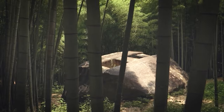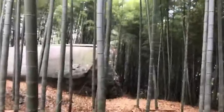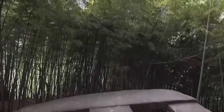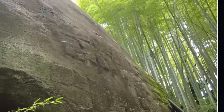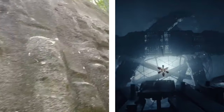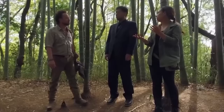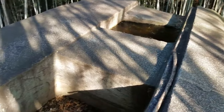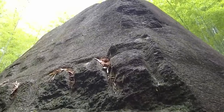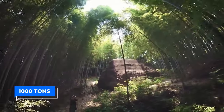Some believe the graphite structure holds religious importance and pay homage to the megalith situated in the hills of southern Kashihara city. Others believe the structure is compelling evidence that aliens have tried to establish contact with humans in the past. In any case, everyone agrees on one thing: the Masuda no Iwafune holds a perplexing mystery no one has solved to this day. The graphite structure measures 11 meters in length, 8 meters in width, almost 5 meters in height, and an astonishing 1,000 tons in weight.